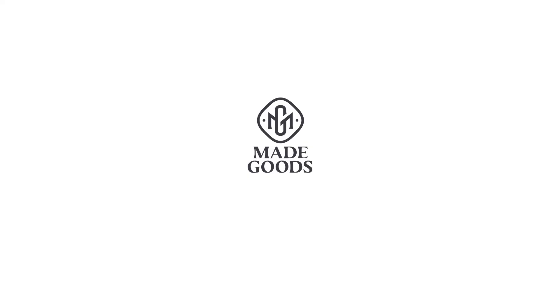To learn more about our new décor, visit a local showroom, contact your sales representative, or explore them on our website, madegoods.com.